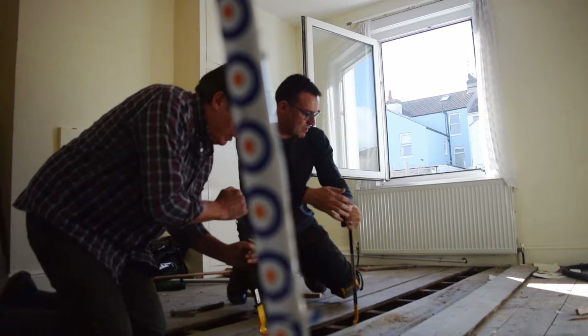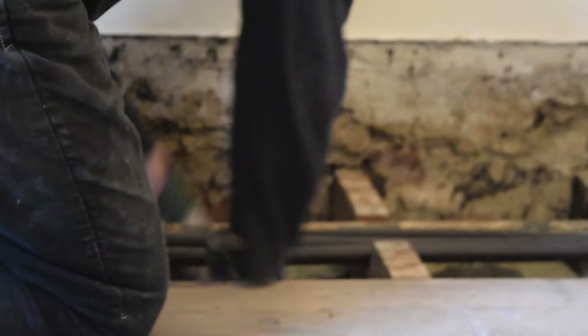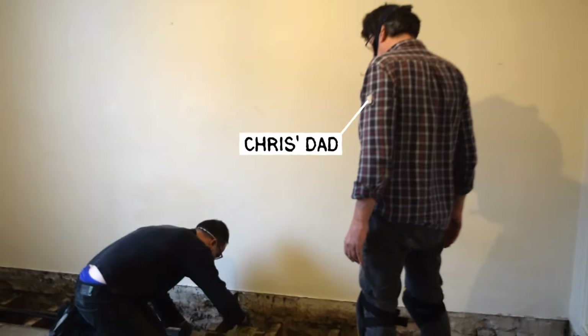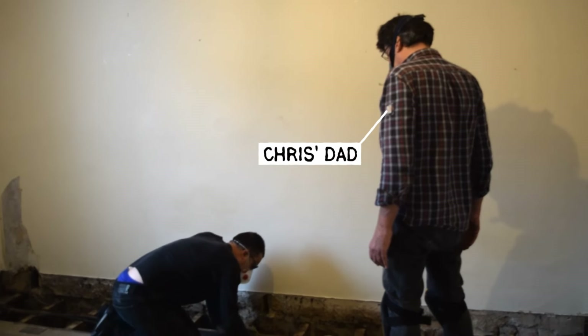We worked out what we needed and in what quantities based on those two videos from British Gypsum and ordered our supplies. First, we needed to get the floorboards up and fill between the joists with rock wool. It's important to use PPE when handling rock wool, as the fibers that come off it are very fine and bad for your skin and lungs.